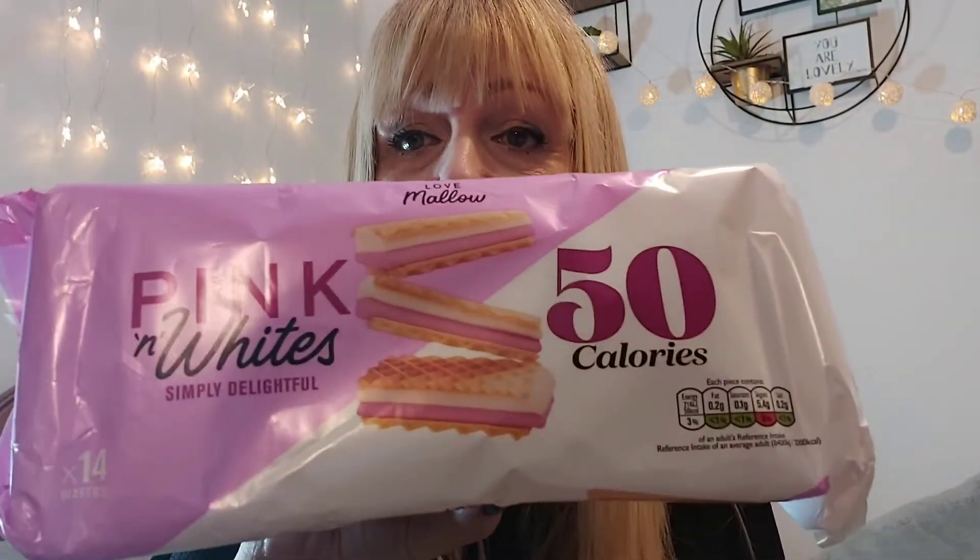I picked up some Pink and Whites — 50 calories each. You get 14, which I thought was good, and they were around about a pound. A little treat!